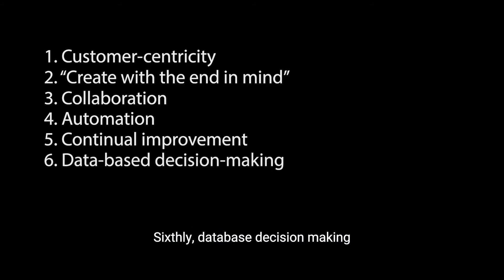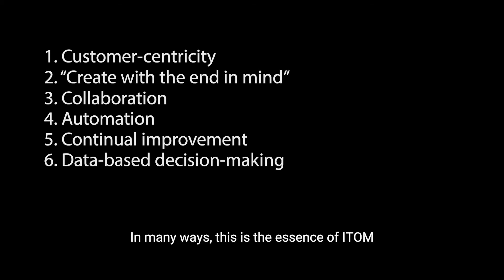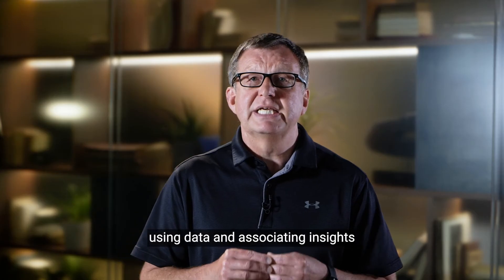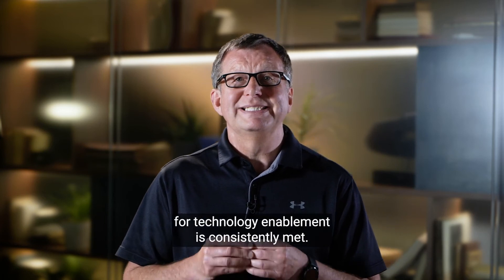Sixthly, data-driven decision-making — quite simply, the better use of data to drive decisions, including improvements across operations, services, experiences and outcomes. In many ways, this is the essence of ITOM: using data and associated insights to ensure that the business need for technology enablement is consistently met.